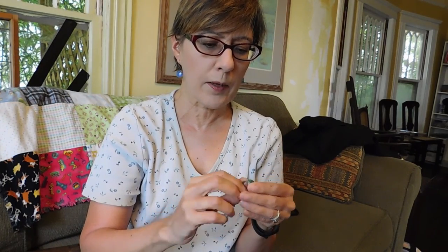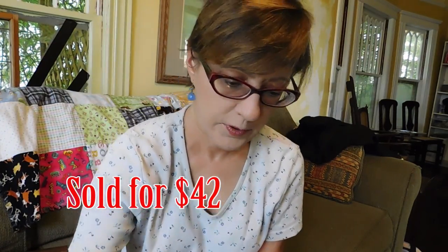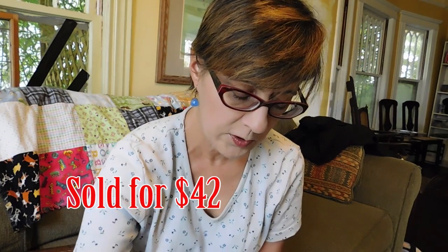Here's a nice piece. This is a Zuni Native American turquoise and sterling silver ring. It's not marked, but I bought this from one of my guys that I go to all the time, and he tests everything. He says it's definitely sterling silver. I paid $15 for that, which was a pretty good price — I was surprised he gave me such a good price on that.